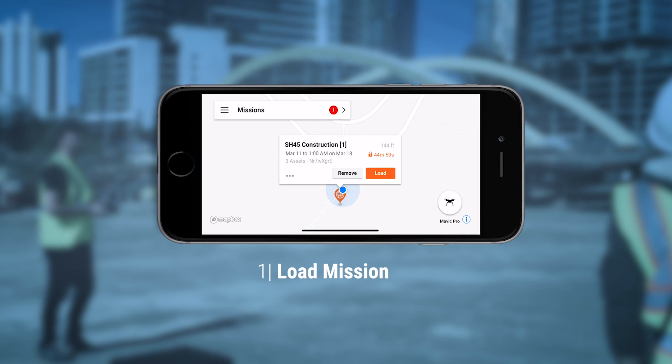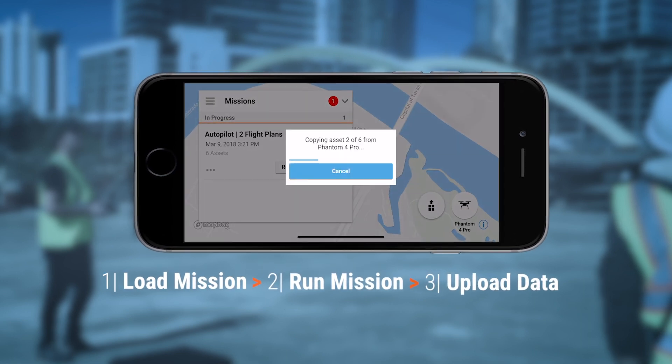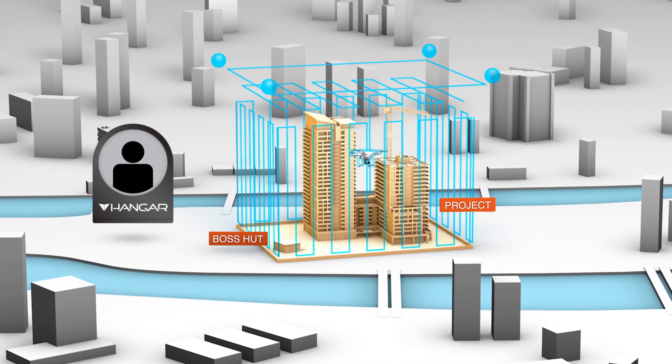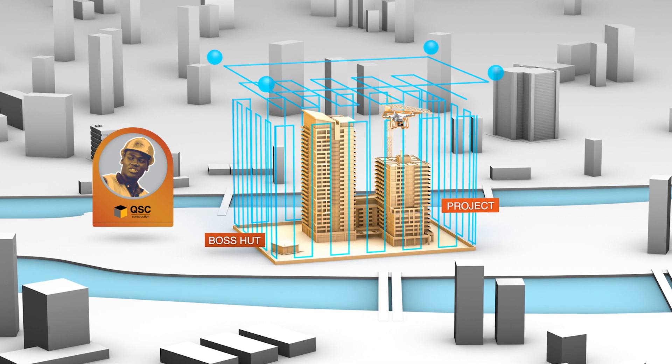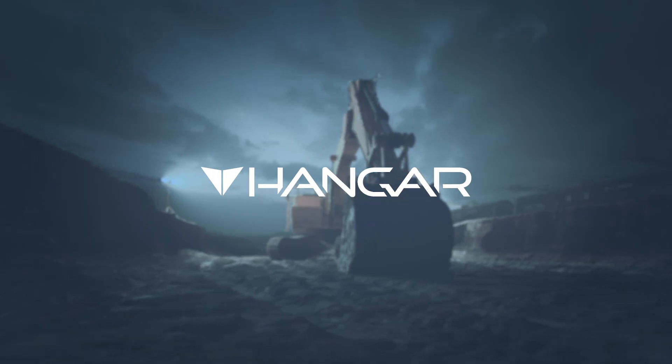Operation on site is fully autonomous and takes just three easy taps. So whether you want to skip the drones and paperwork and have Hanger provide a turnkey solution, or fly yourself daily to reduce cost and maximize insights, Hanger has the answer.